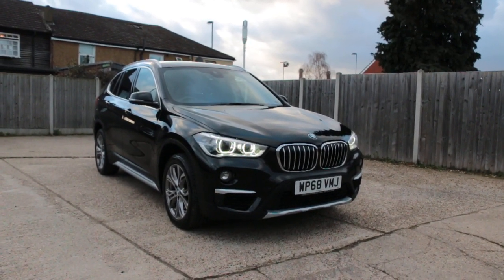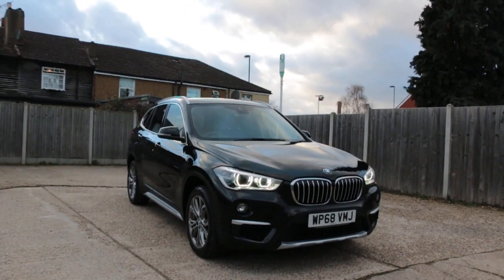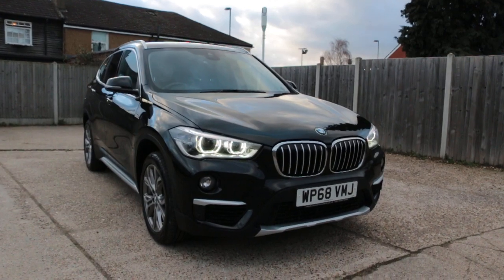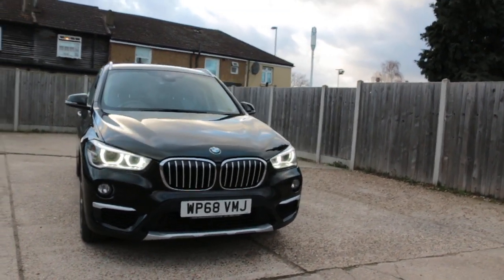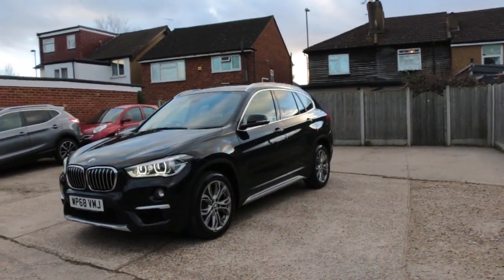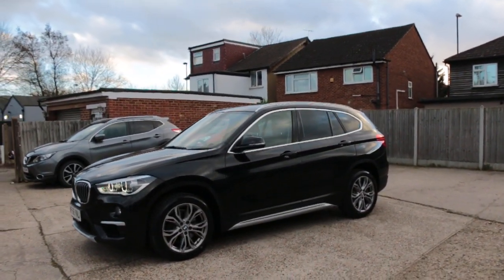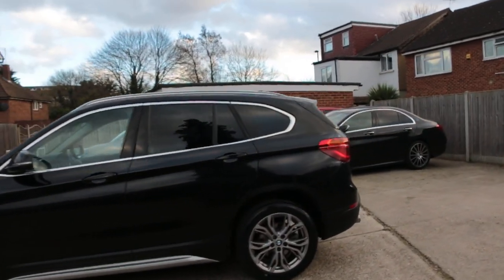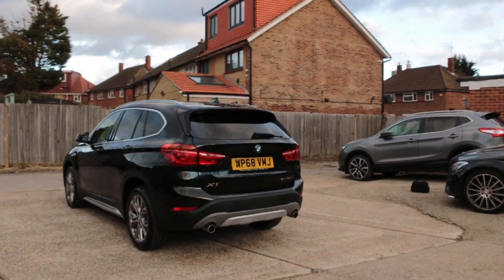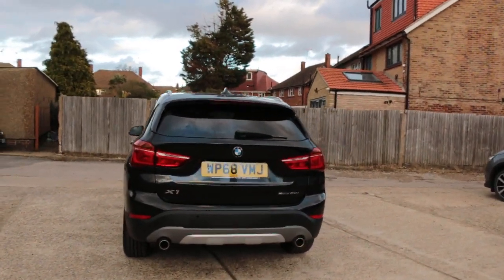Now available at McCarty Cars: BMW X1, 68 plate, 2018, metallic black. Features include daytime running lights, parking sensors in the front, previous serial glass, and parking sensors in the back.